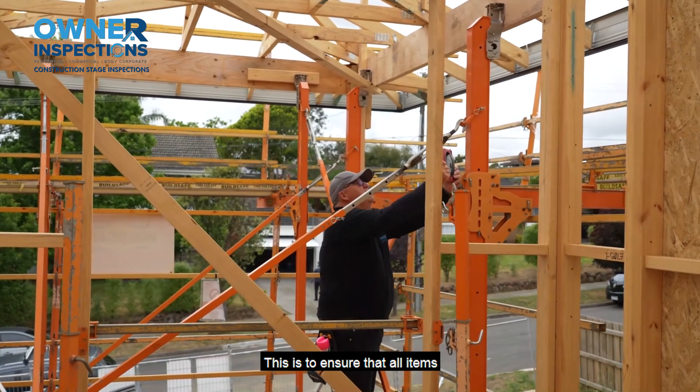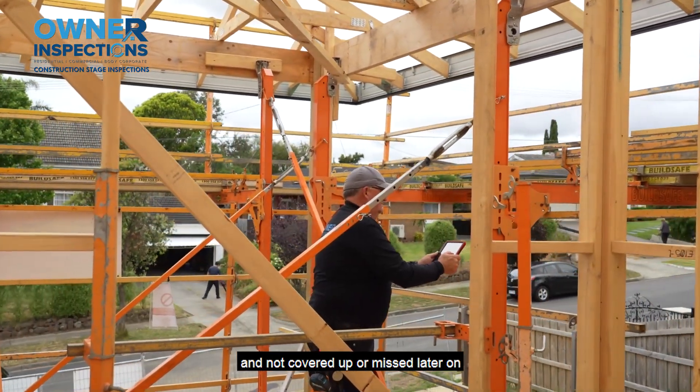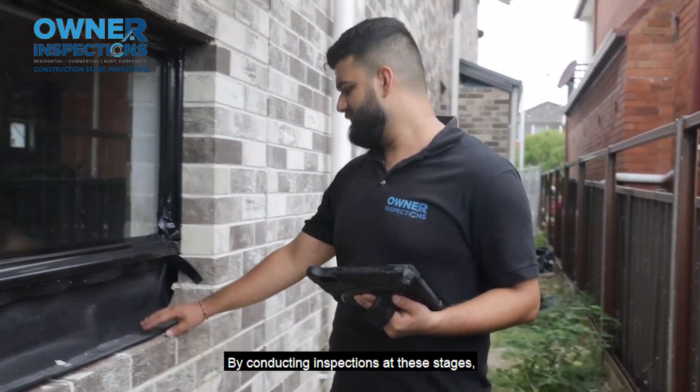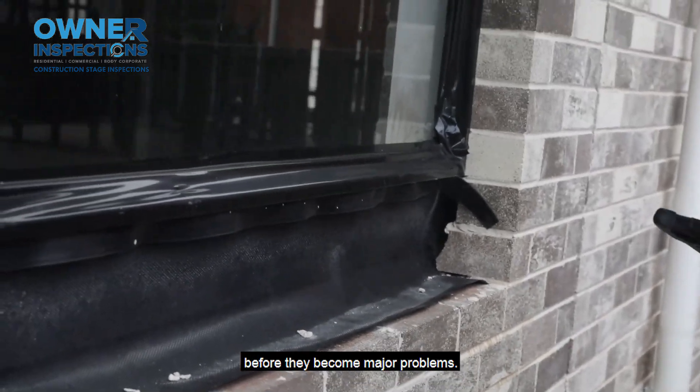This is to ensure that all items relevant to that stage are properly checked and not covered up or missed later on as the building takes shape. By conducting inspections at these stages, potential issues can be identified and addressed before they become major problems.